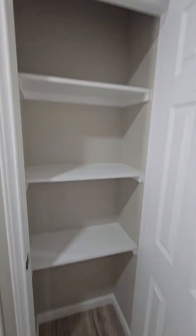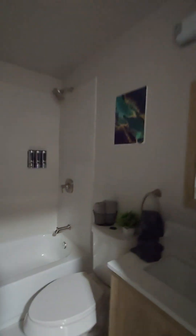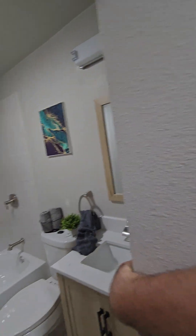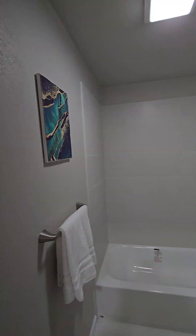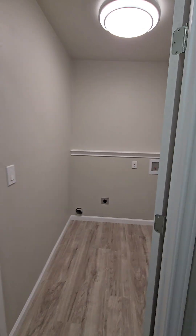Got a little pantry here. This is the other bathroom. There's a little utility room back here as well.